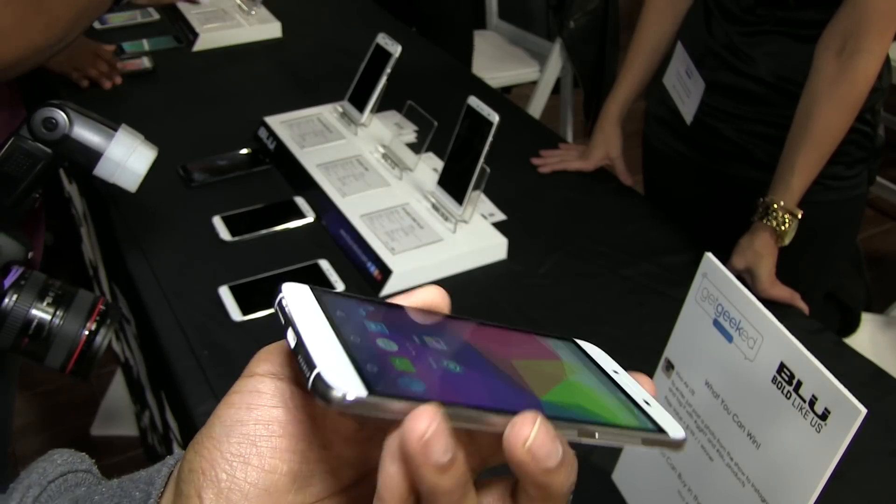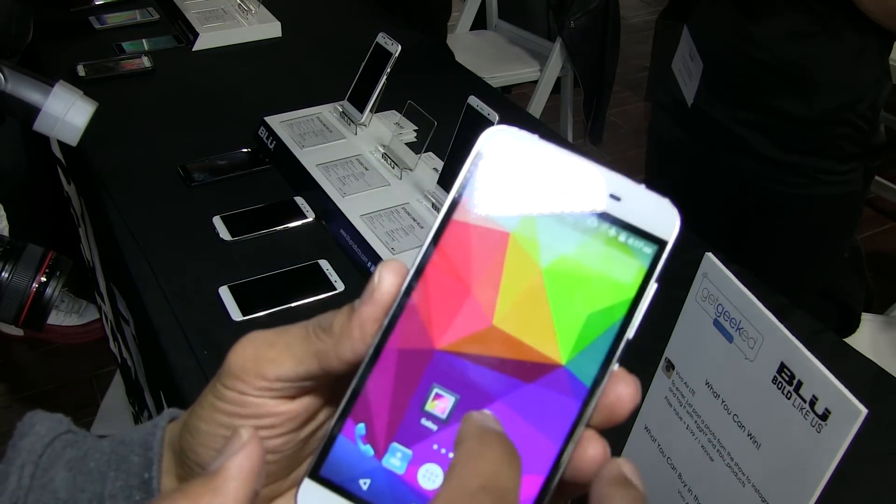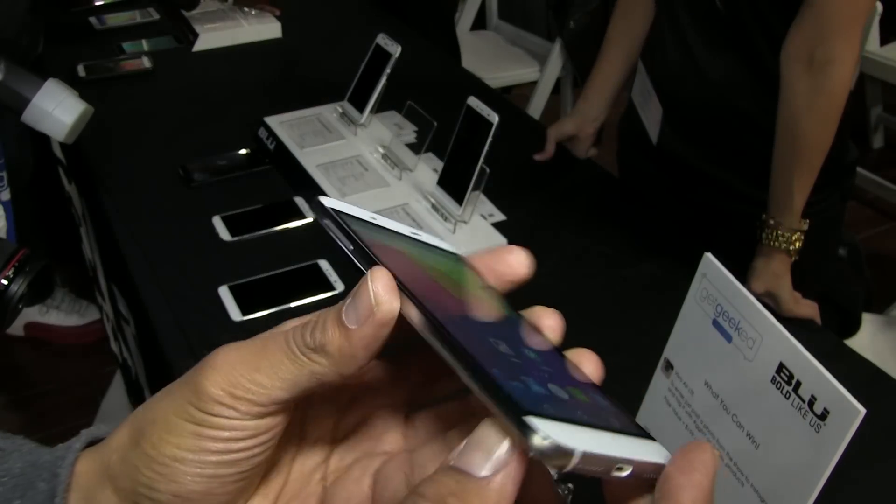The Vivo Air LTE, which is the world's thinnest LTE phone at 5.1 millimeters, is retailing for $199. And the Studio Energy 2 is retailing for $179.